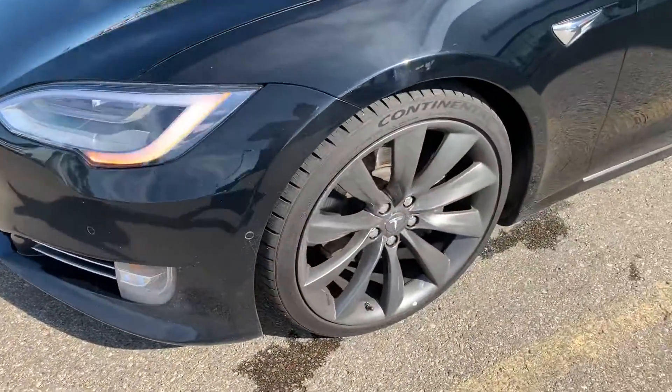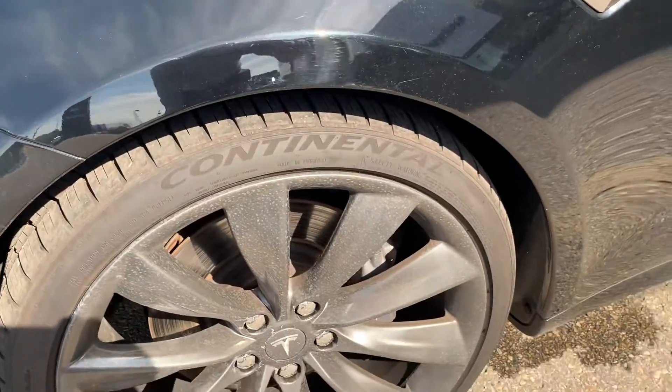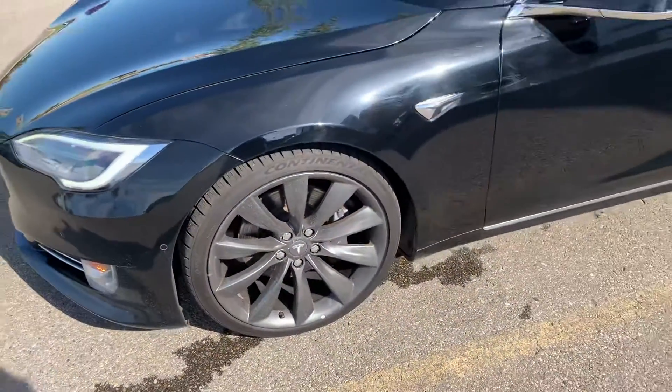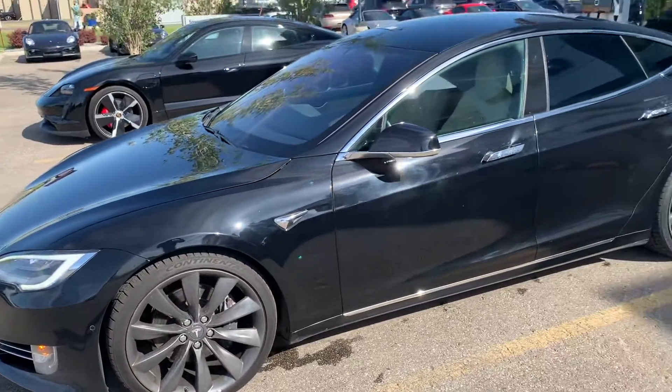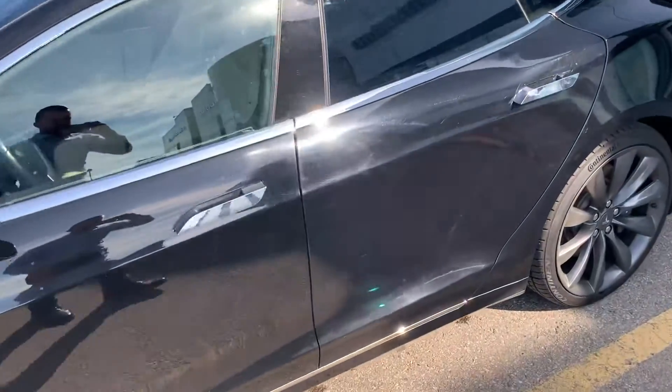Moving to the side of the car, we've got the upgraded 21-inch wheels with brand new Continental all-season tires. We'll make sure you get the inspections to review the brakes as well as the tread depth remaining. There is a second set of winter tires included with the car — so two sets of tires.